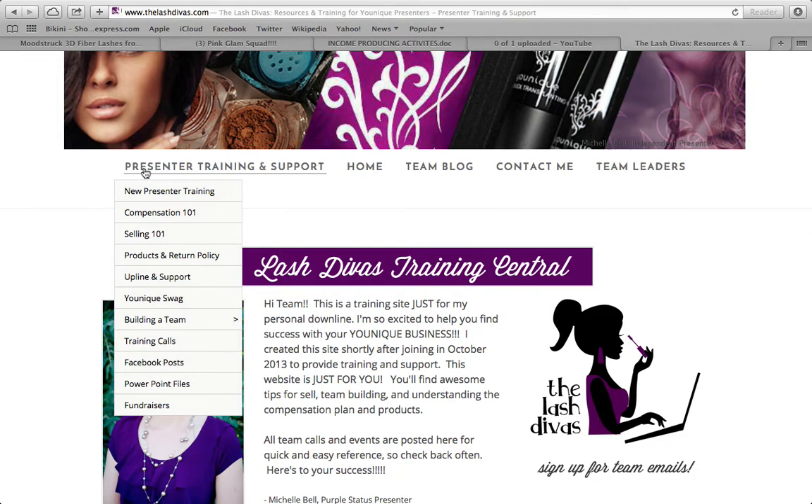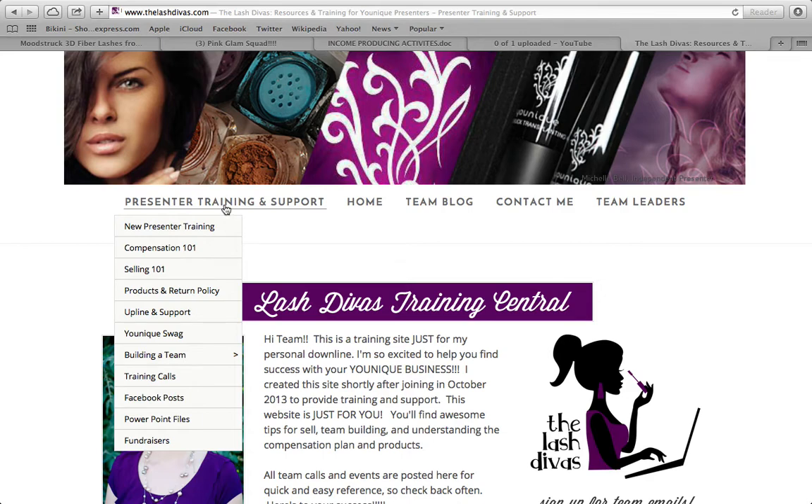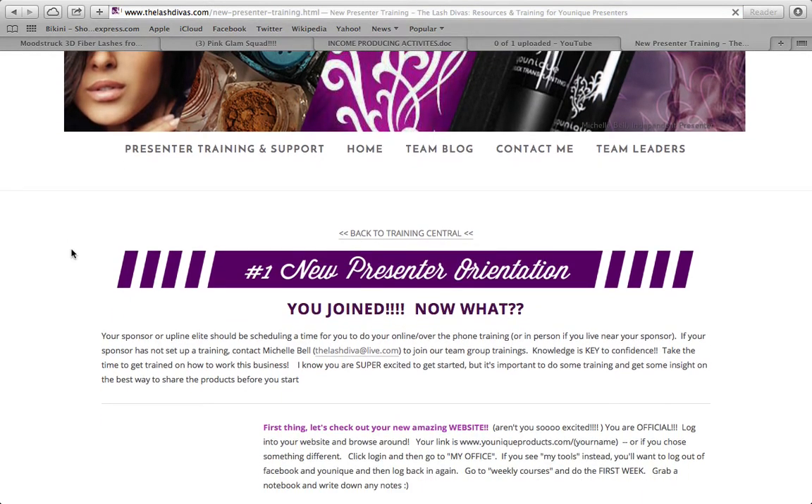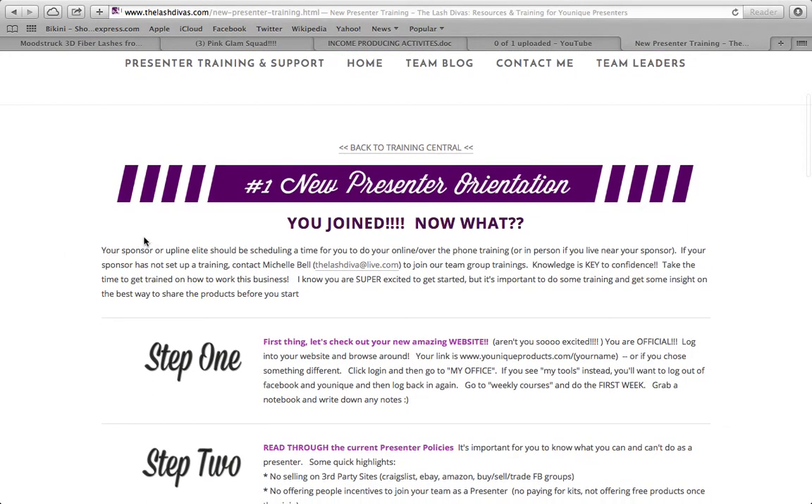I also have another video that talks about everything on this website, but for now just go to Presenter Training and Support and click New Presenter Training. This is your New Presenter Orientation. Today I'm going to go over these steps with you and talk you through what you should do. Your sponsor or elite upline should be scheduling a time with you for online, phone, or in-person training.